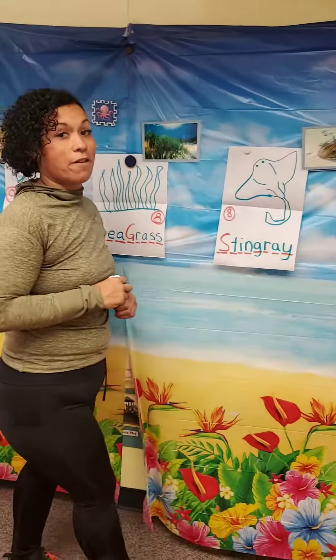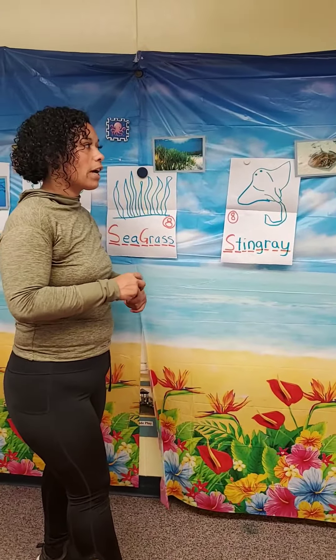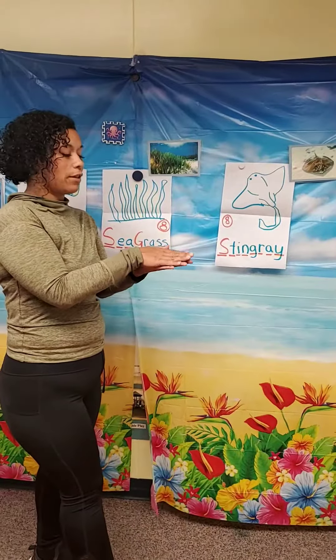So stingray. Stingrays are fish that live in the ocean and you have to be really careful because they can hurt you.